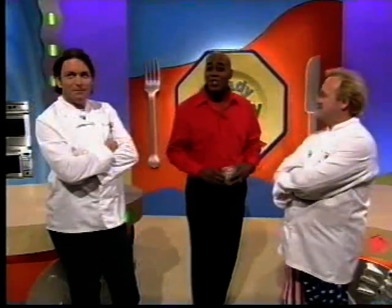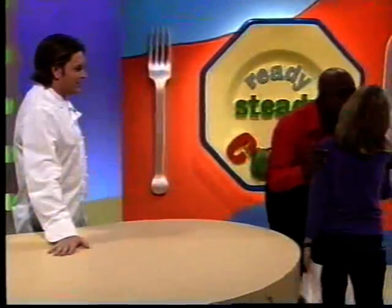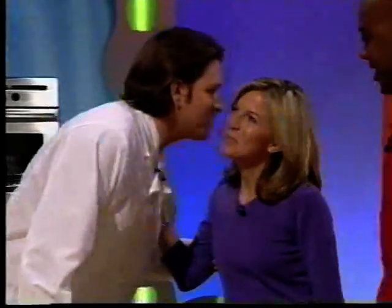Let's meet our first contestants from London. Please give a very warm welcome to Beaky Yvette! It is Beaky, isn't it? It really is. This is James. Hi James. Yeah, we've met. We have.